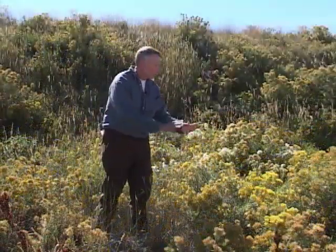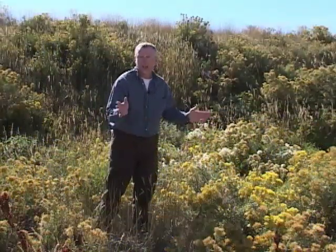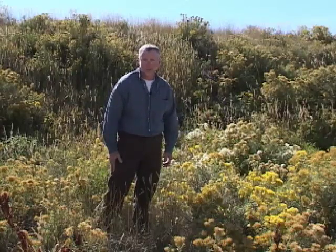Whether rabbit brush is a nuisance or a thing of beauty, it truly is in the eye of the beholder. I'm Tom Hill for the University of Wyoming Cooperative Extension Service.